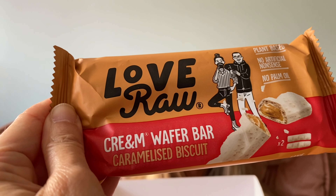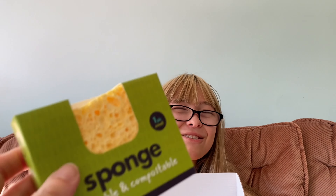I don't think you'll like this one — it's Love Raw cream wafer caramelised biscuits. That sounds so good! And this is a sponge — it's reusable and compostable.